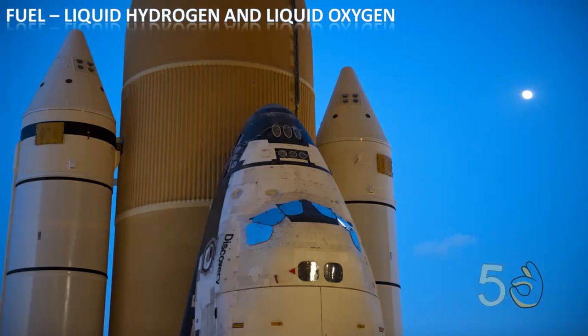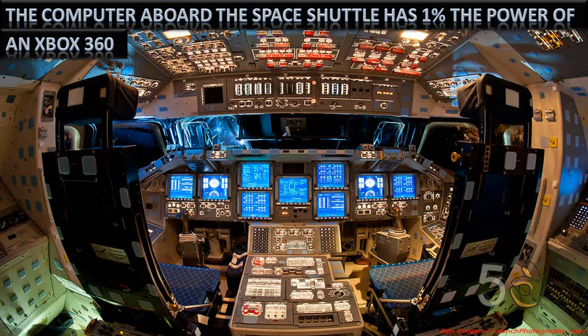Liquid hydrogen and liquid oxygen made up most of the fuel used, so the exhaust of the launch was mostly water vapor. Quite surprisingly, the computer aboard the Space Shuttle had only 1% the power of a modern Xbox 360.